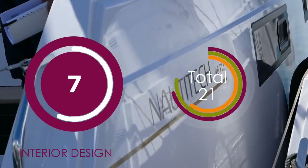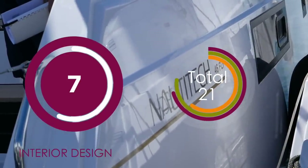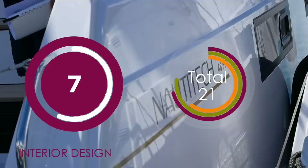I really liked the aesthetic, the interior design and the styling of the Nautitec. We're giving it a 7 out of 10.